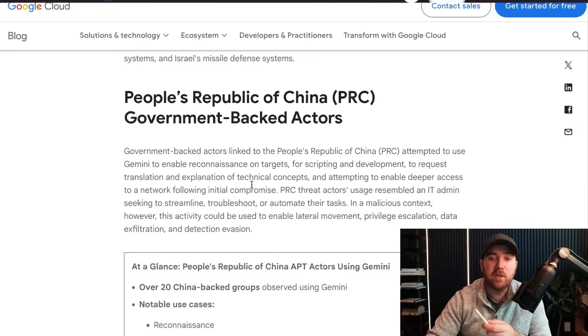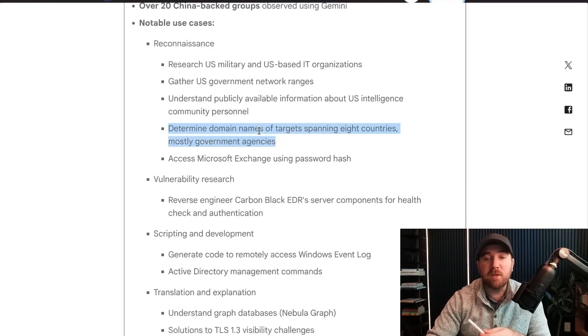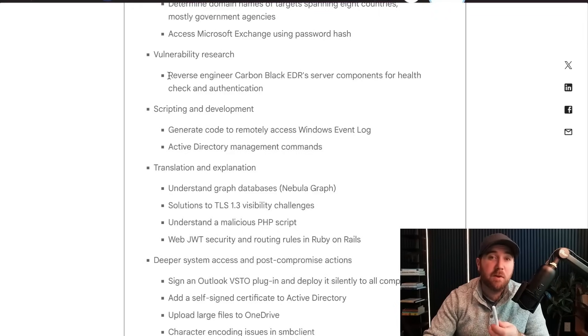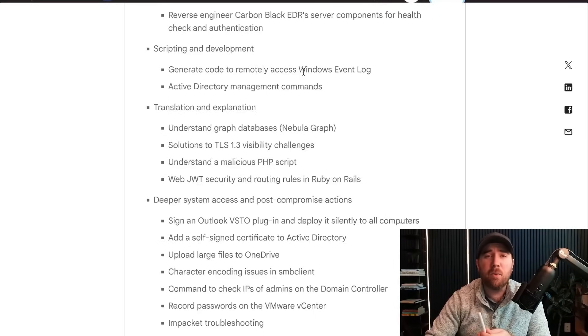How about China? There were 20 different China-backed groups using Gemini. Some pretty obvious recon techniques, but one that stood out: if you take any bug bounty course, domain name enumeration is one of the biggest things they cover. Sam Curry used this to find an admin portal for Subarus — he found a domain that was underprotected compared to their consumer app. A specific one for anyone doing SOC work: they were using Gemini to reverse engineer Carbon Black EDR server components. And they were generating code to remotely access Windows event logs.